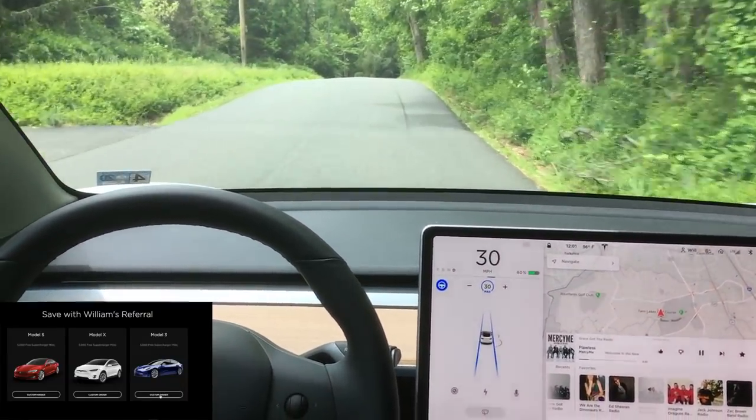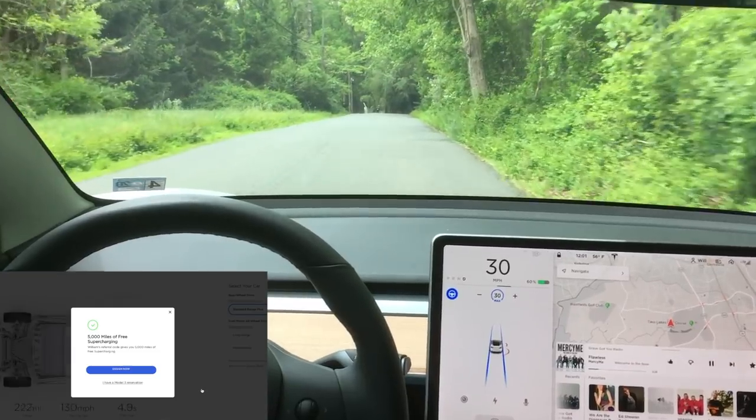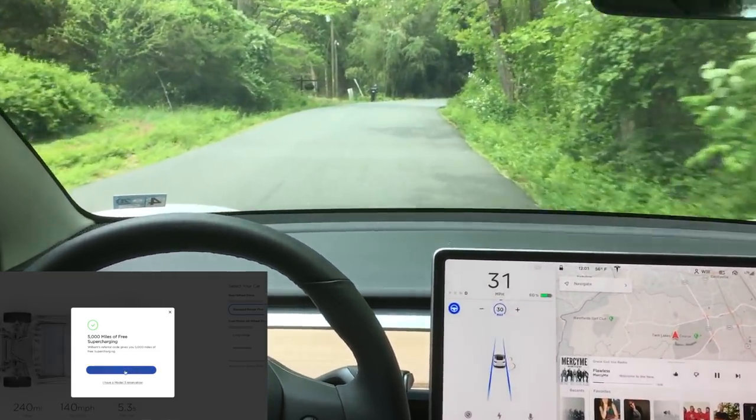Using my referral code down below, you can now get 5,000 miles of free supercharging. This will go back to 1,000 miles on May 28th.